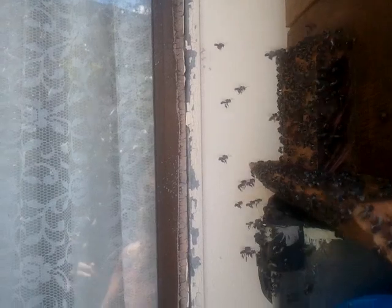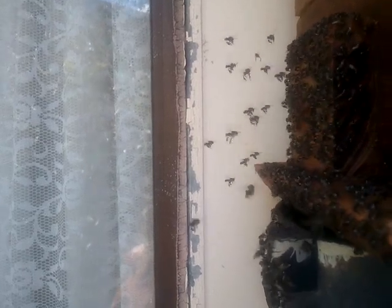Why are they learning where the new hive is? Because they're going to be going backwards and forwards from the mother hive robbing it of stores — pollen, native beeswax and honey — to feed this new hive.